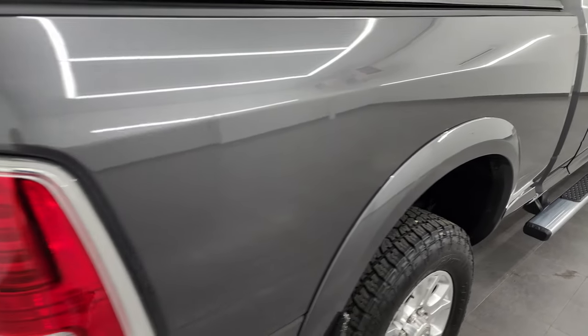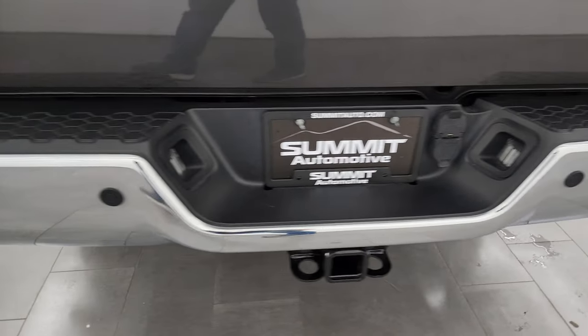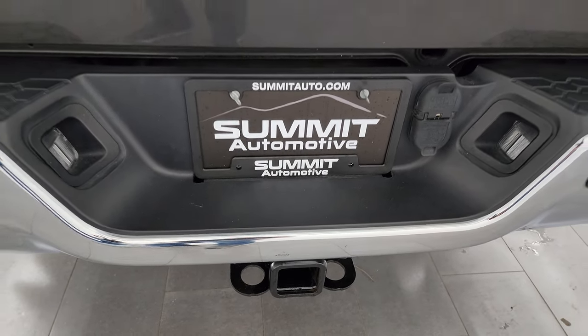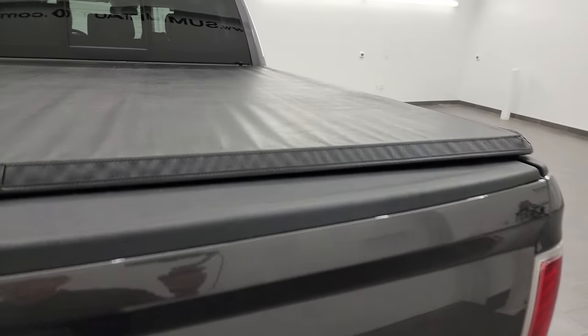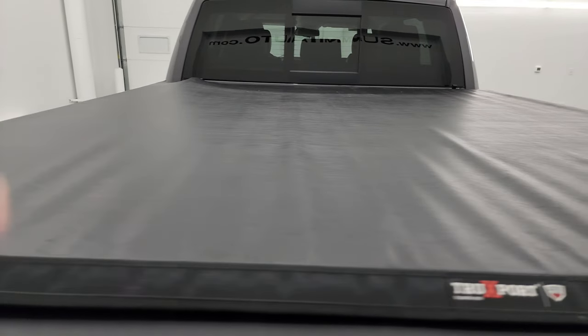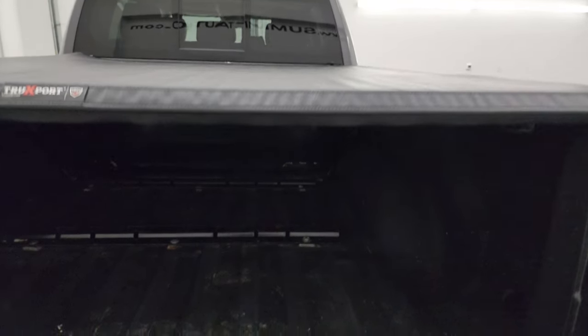Passenger side box: no dents, no dings. Coming around the back, the rear bumper is in great shape. It does have the backup parking sensors and a full towing package, which includes the receiver hitch, 4-pin and 7-pin wiring. The tailgate is in fantastic condition as well — no dents or dings — and it does have the truck sport soft tonneau cover.